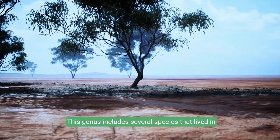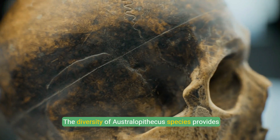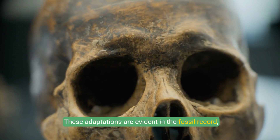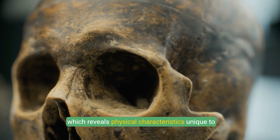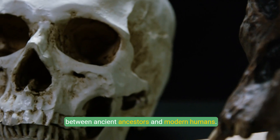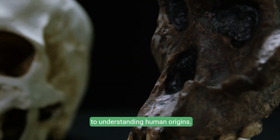This genus includes several species that lived in Africa during the Pliocene and Pleistocene eras. The diversity of Australopithecus species provides insight into the evolutionary adaptations that occurred over millions of years, evident in the fossil record. Australopithecus is significant in bridging the gap between ancient ancestors and modern humans, with its fossils found in prehistoric Africa being key to understanding human origins.